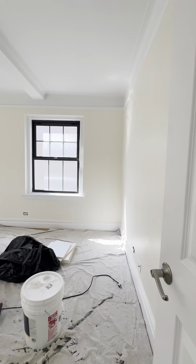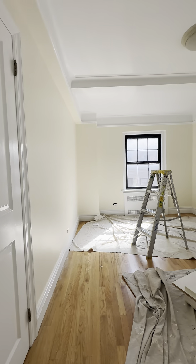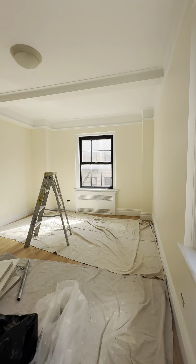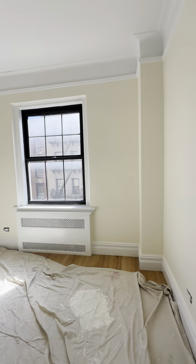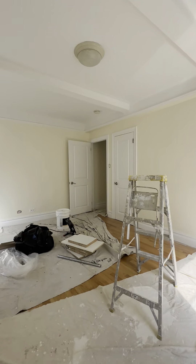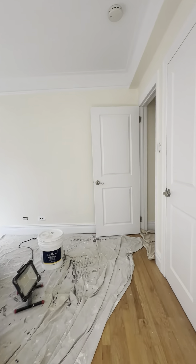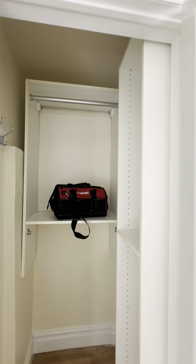Coming into the bedroom, we have a king-size bedroom with two windows for dual exposure — absolutely gorgeous layout. In the bedroom we have one other closet, again fully built out.